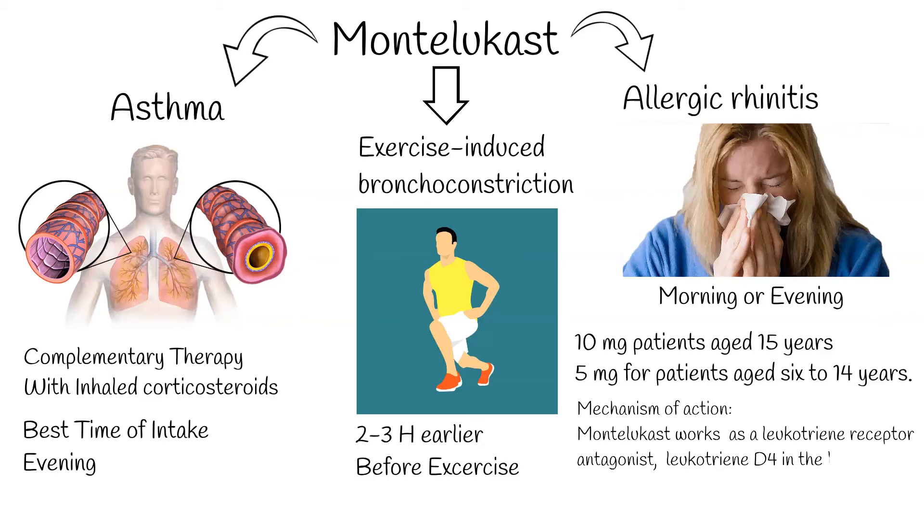Mechanism of action: Montelukast works as a leukotriene receptor antagonist, blocking leukotriene D4 in the lungs, resulting in decreased inflammation and relaxation of smooth muscle.